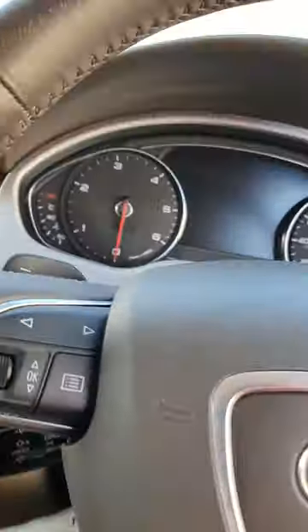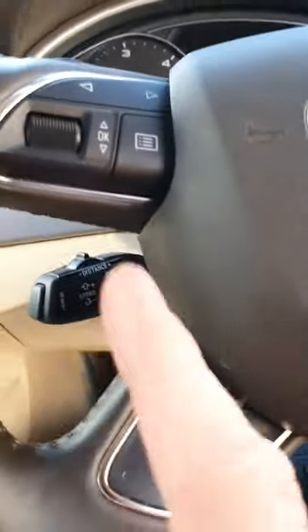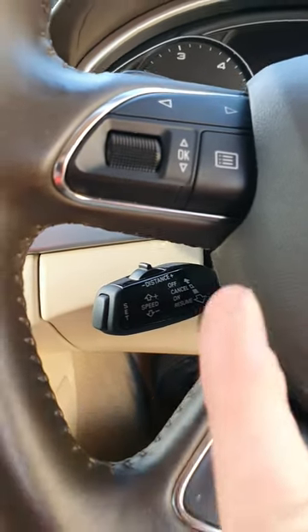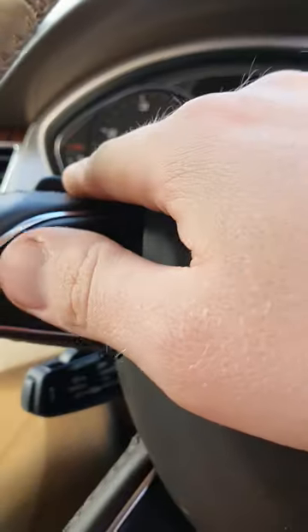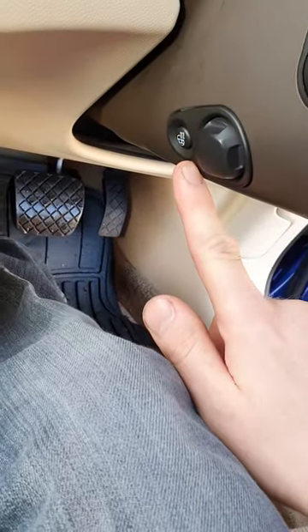You've got a timer for your lights as well. Full power steering with cruise control — that doesn't actually work at the minute. Paddle shifts, indicators are there, everything works on it. The heated steering wheel as well on this one.